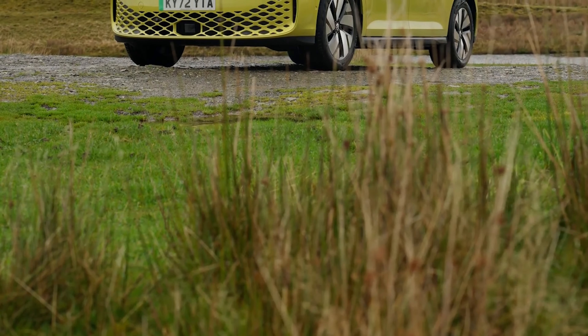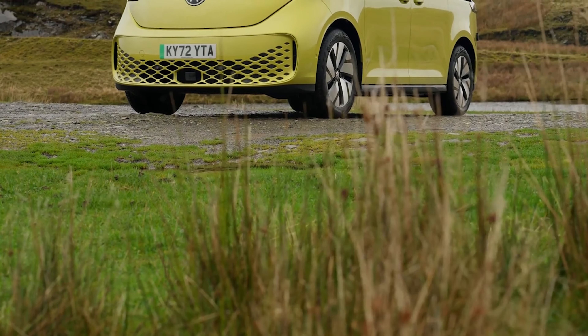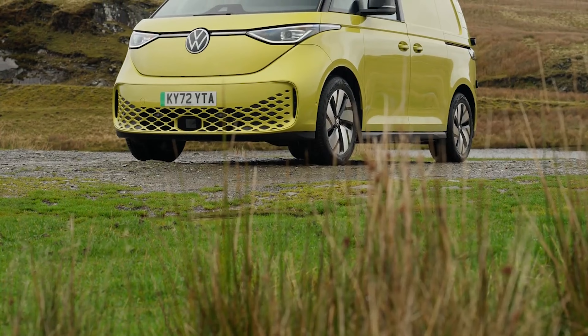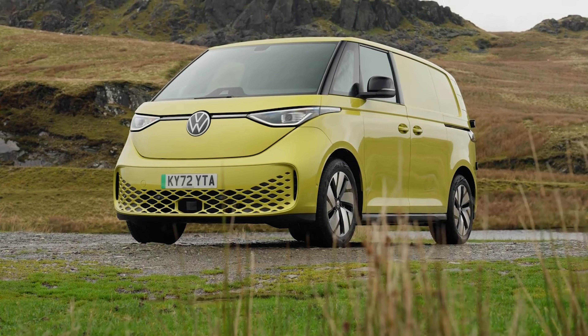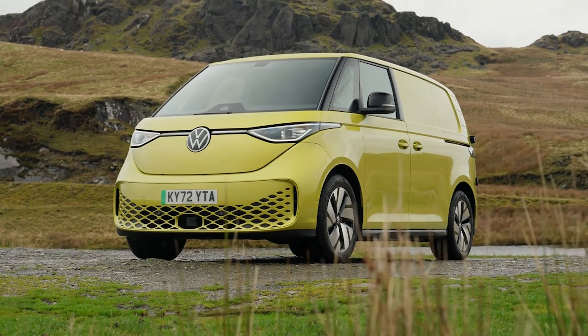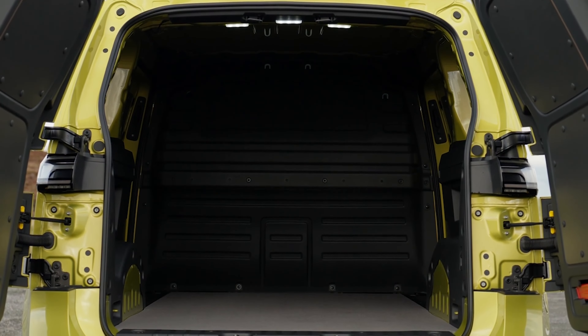As for the modern version, there's also a model called the ID Buzz Cargo, which is just what it sounds like — a cargo version. And that one could also be perfect for the van camper person who wants a DIY canvas to build upon. But again, who knows if that one will make it here too.